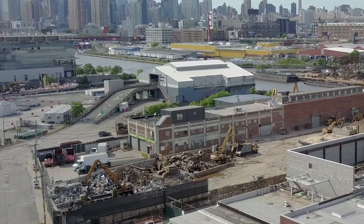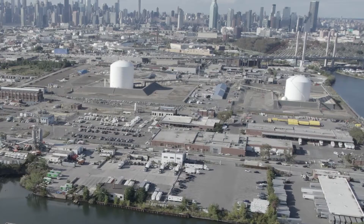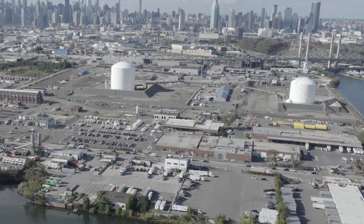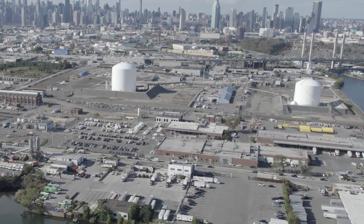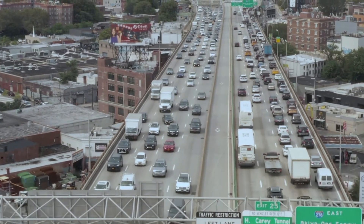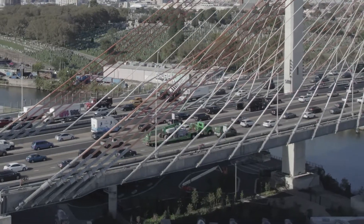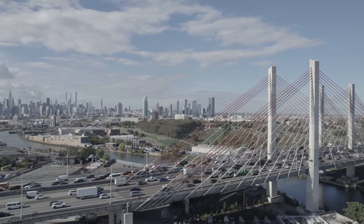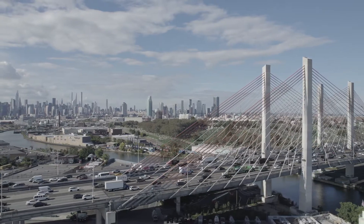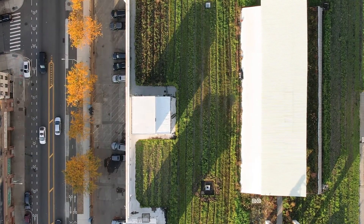We're surrounded by lots of industrial uses in a city like New York. We have not only industrial operations happening which can bring pollutants into the atmosphere, but you have tons of trucks and cars putting particulates and soot into the air that we're breathing. Green roofs and the plants that are up here help capture those pollutants that we would otherwise be breathing, and so it's helping to improve air quality.